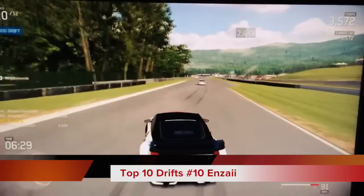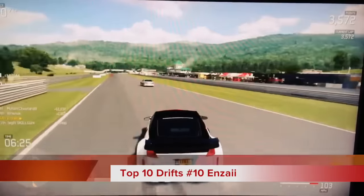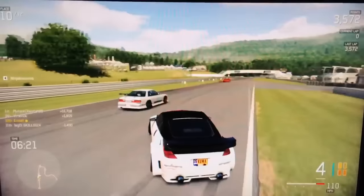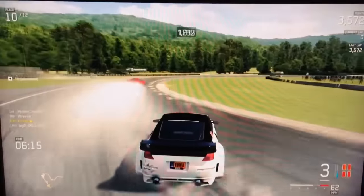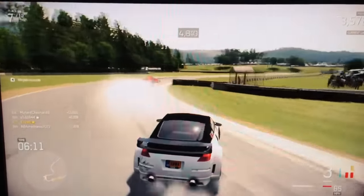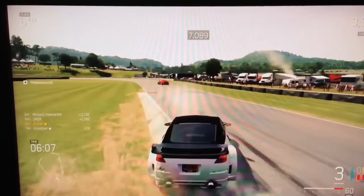Coming in at number 10 today, Enzia with some online potato cam 350z drifting. He's actually going to overtake this man — obviously nobody likes to be behind slow people — and that's exactly what he did. He took that into his own hands. I gotta say it was pretty damn clean, good job on that pass.